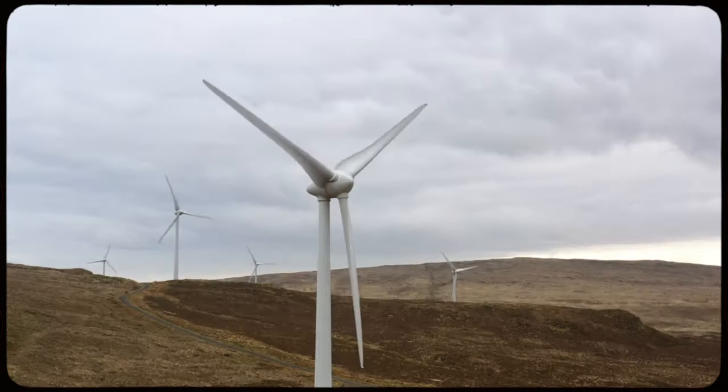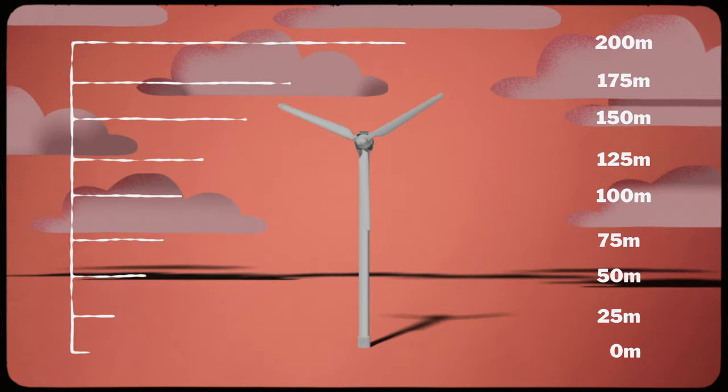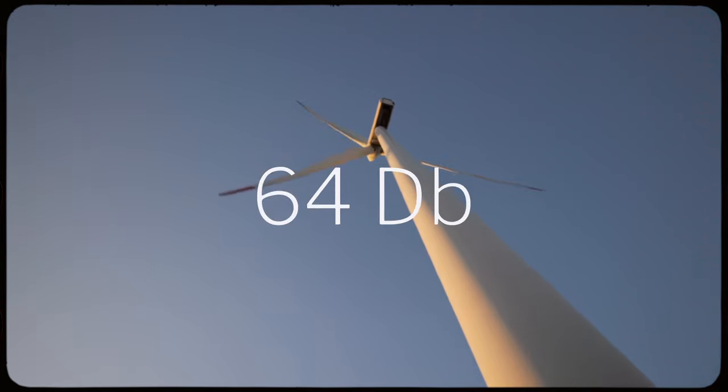Noise pollution was an early concern for some as wind farms rolled out across the country. But modern turbines produce a maximum volume of only around 100 decibels, and once you factor in how volume drops over distance, the noise concerns quickly decrease. The largest land-based wind turbines are 200 metres tall, and at that height, noise at ground level is only around 60 decibels.